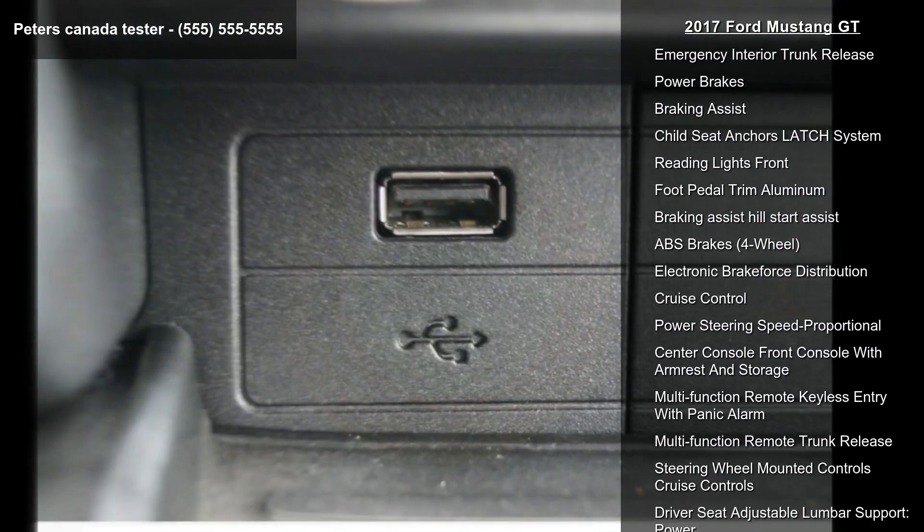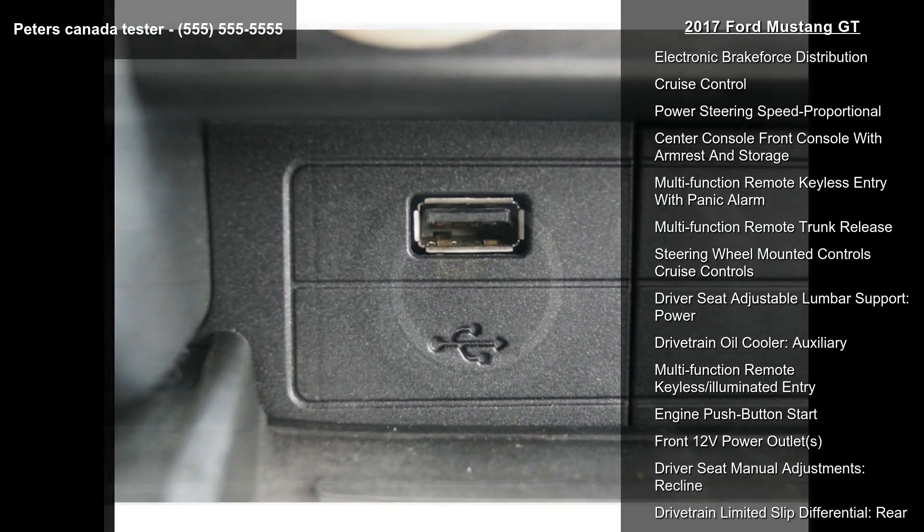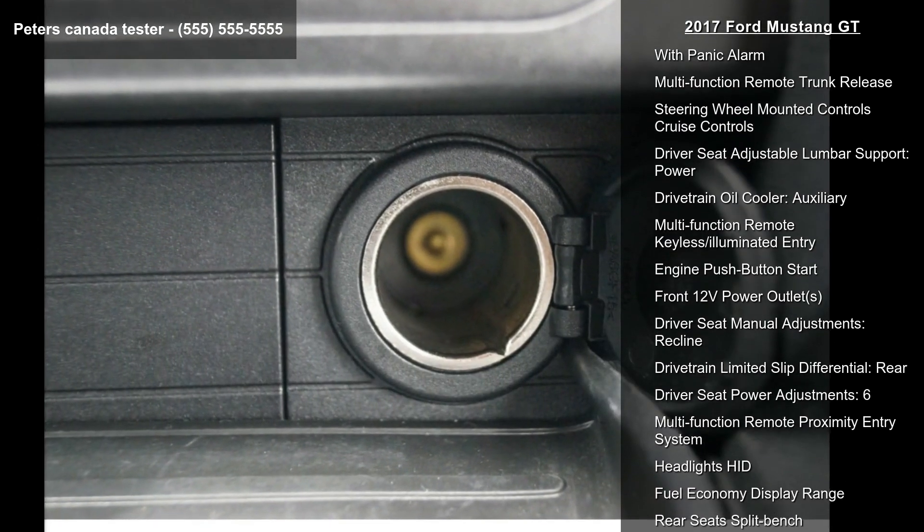Security remote anti-theft alarm system, multi-function display, phone wireless data link Bluetooth, and crumple zones front.